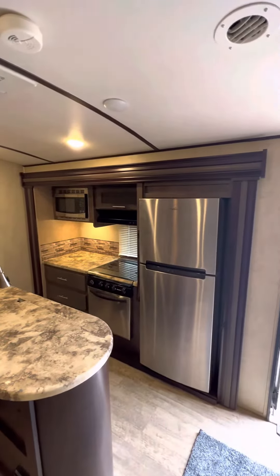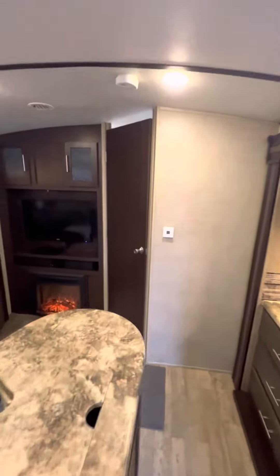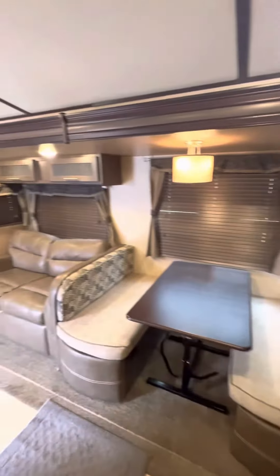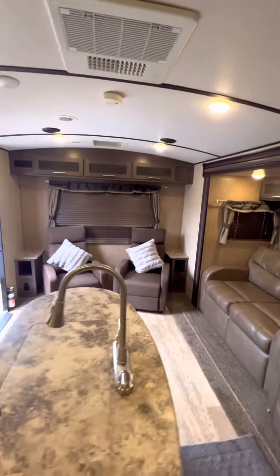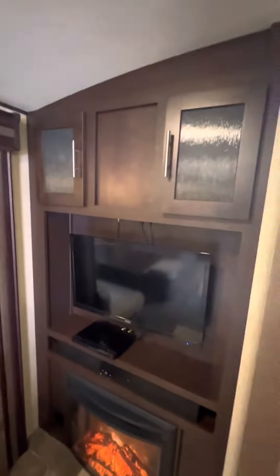Fireplace, flat panel TV, FM stereo CD, stainless steel refrigerator, sofa and dinette table that make into beds. I just love the rear bay window with the two recliners. It also has dual central ducted air conditioning.